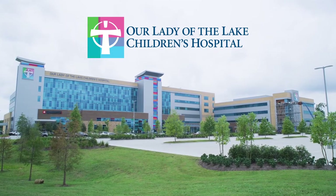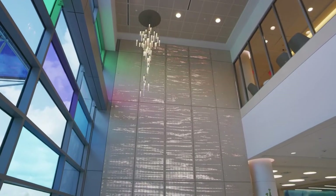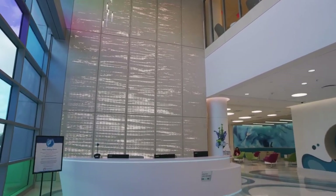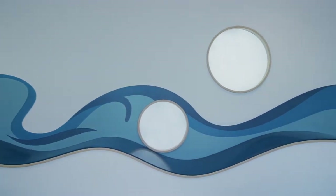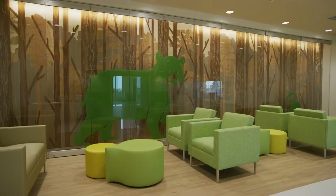Welcome to Our Lady of the Lake Children's Hospital. We are so excited to show you around our beautiful, freestanding Children's Medical Center that we opened in October of 2019. Each floor of our hospital has its own landscape and its own animal ambassadors, inspired by the many landscapes of Louisiana.